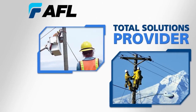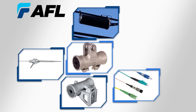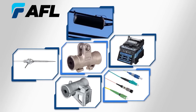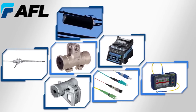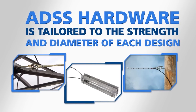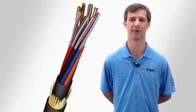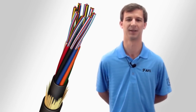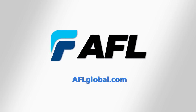As a total solution provider, AFL offers installation guidance and instruction, a full line of hardware, connectivity products, fusion splicers, as well as test and inspection equipment along with the ADSS cable. All ADSS hardware is tailored to the strength and diameter characteristics of each ADSS design. With over 30 years in the telecommunications industry, we look forward to partnering with you on your next fiber optic project. Contact us today to see how AFL can make your next installation a success.